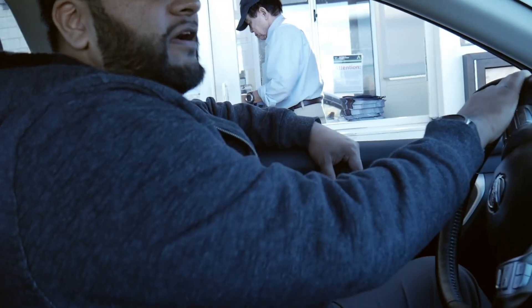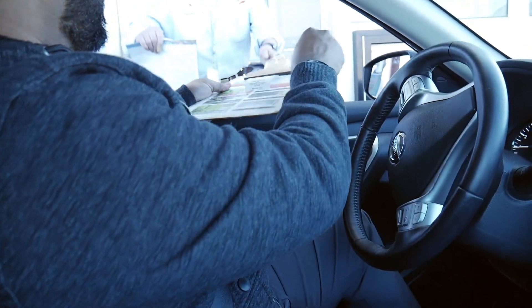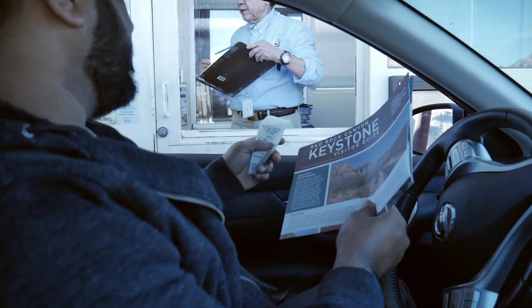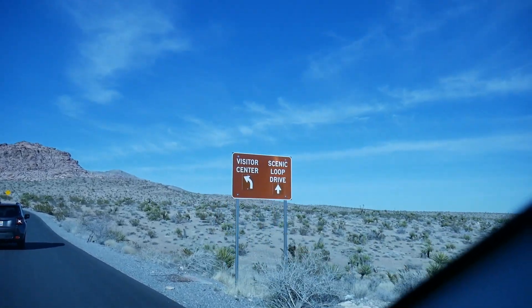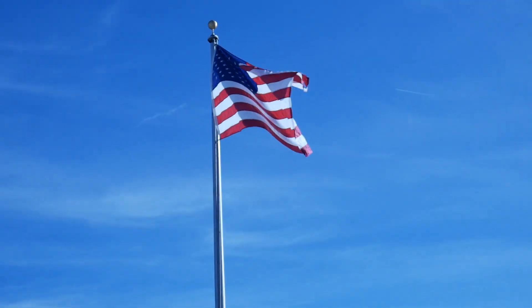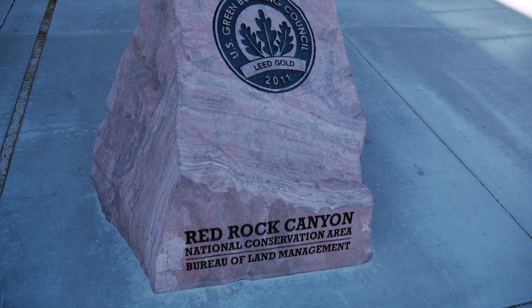It's $15 for a car and $5 if you have a bike or walk in. We're at the Red Rock Canyon Visitor Center — it's about 30 miles west of the strip. Took about 30 minutes to get through and pay the park fees. It is $15 a car as of January 2019. If you want to walk in or ride your bike in, it'll be like $5 — save a little money.